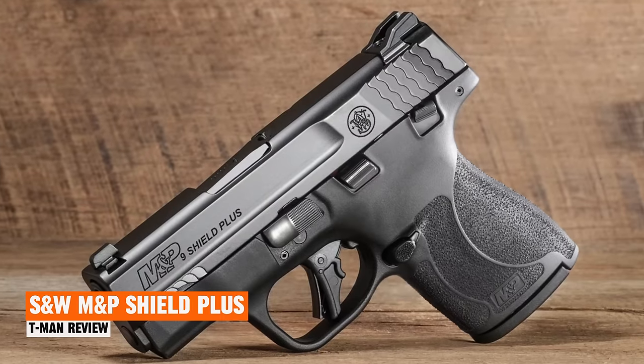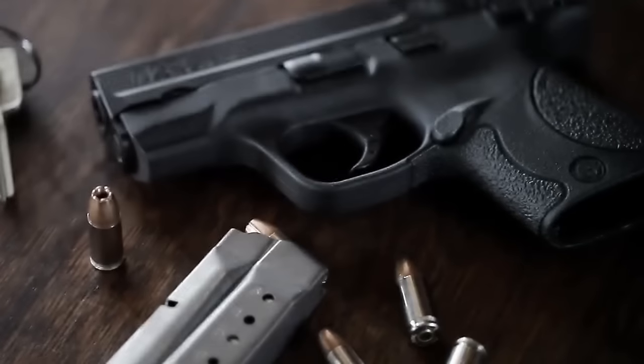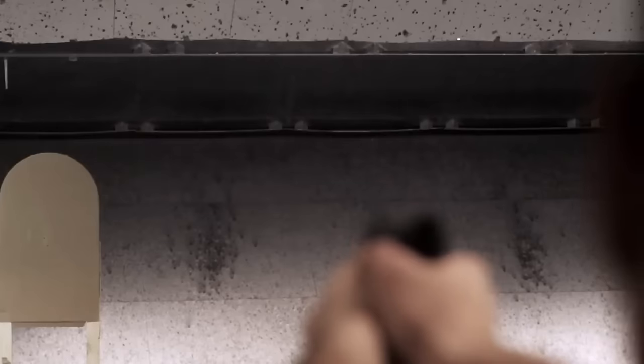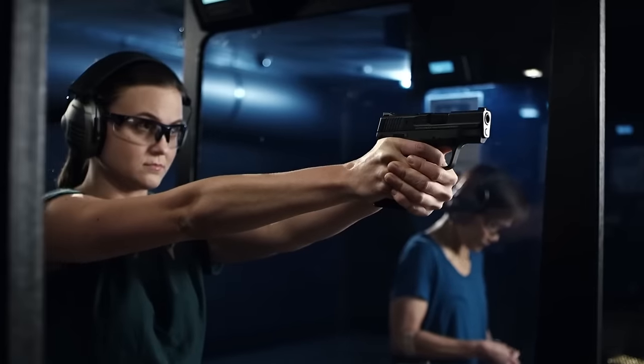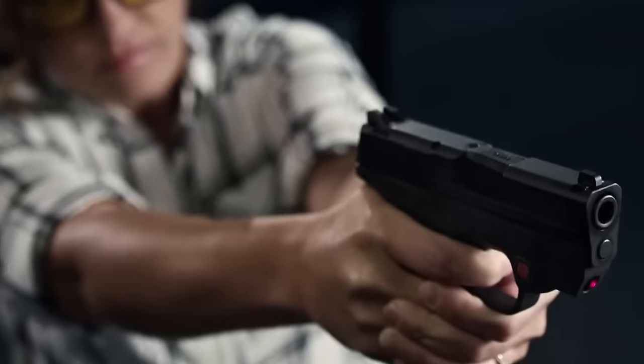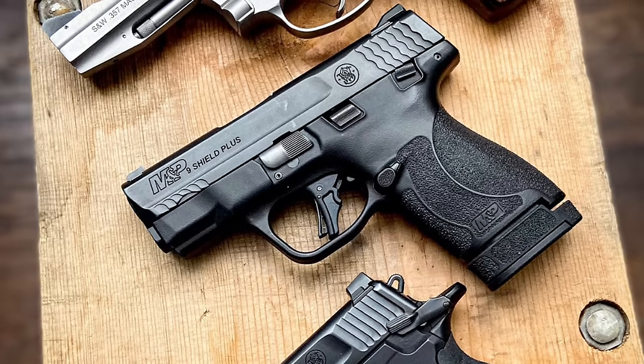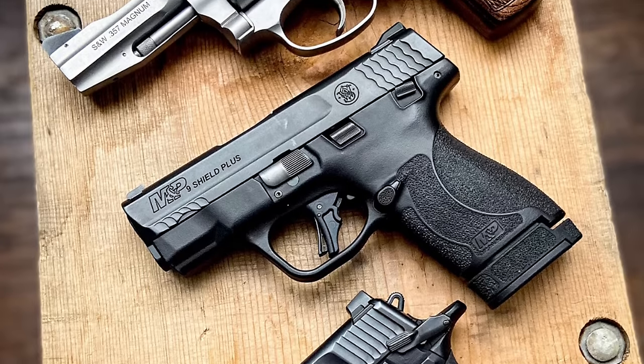Smith & Wesson M&P Shield Plus. The Smith & Wesson M&P Shield series has achieved significant success, known for its compact size, reliability, and especially comfort. The evolution from the original version to the M2.0 marked a notable upgrade. The Shield Plus, the superior version of the Shield line, takes this success to new heights.